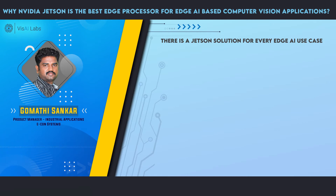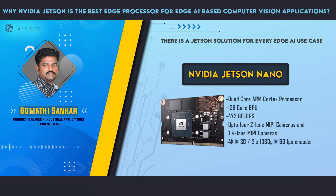Jetson Nano is the most cost-effective, low-power NVIDIA processor. It comes with a quad-core processor and 128 GPU cores. With more GPU cores, the better it is for the algorithm. The floating point operation is an indicator of how powerful it is for inference — the more FLOPS, the better it is for inference.